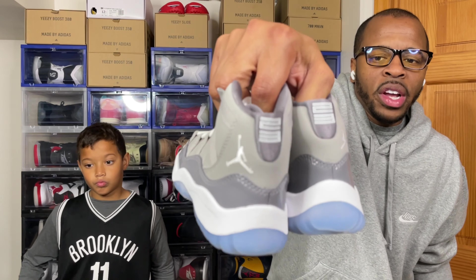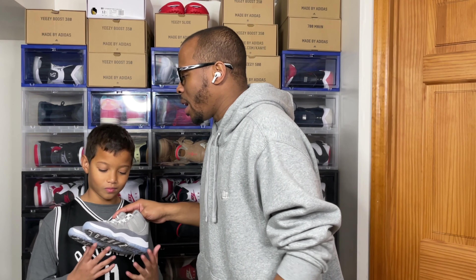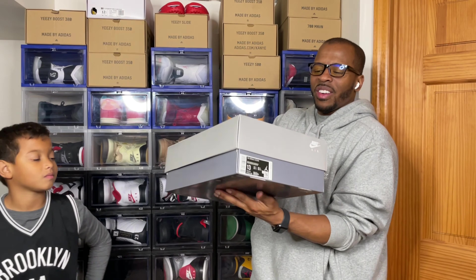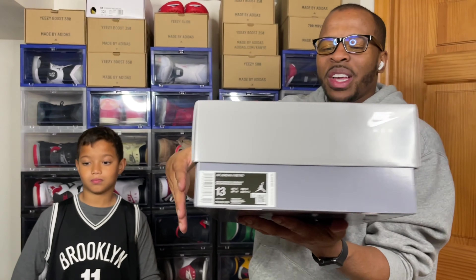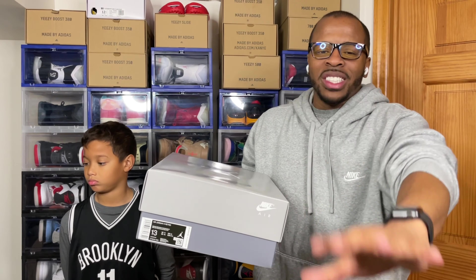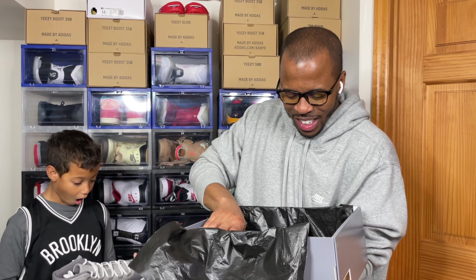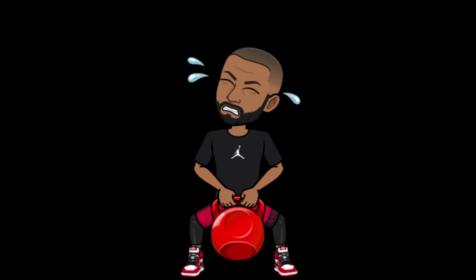Let's put the preschool version of the Jordan 11 Cool Grays to the side — those do look nice. Now let's take a look at the Jordan 11 Cool Gray size 13 men's pair. I'm ecstatic for this — direct from Nike from the Nike sneakers shock drop. You got that gray box. Let's open this up, get rid of the wax paper. Can you hold the size 13? Is it heavy? Yeah, heavy for a shoe.